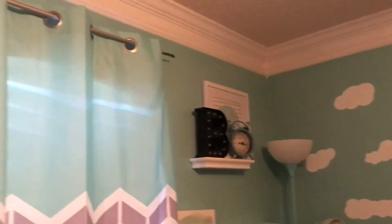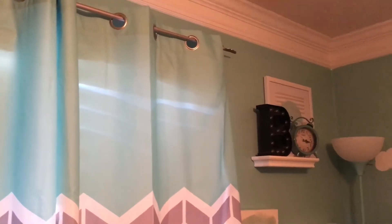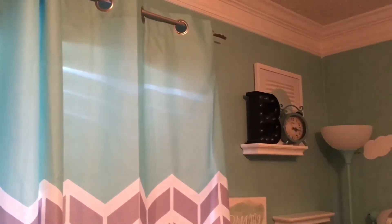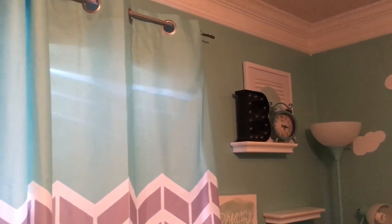I hope you guys like this video. Hopefully it's helpful if you're interested in purchasing these curtains. Please give me a thumbs up if you liked it, comment, and subscribe. Let me know if you'd like to see other videos like this or anything else. Thanks, bye guys!